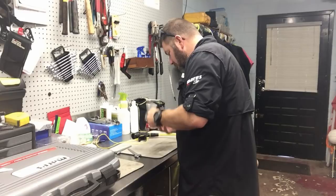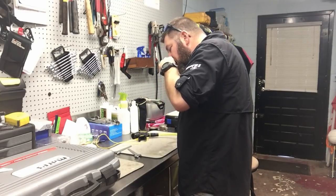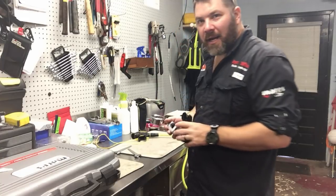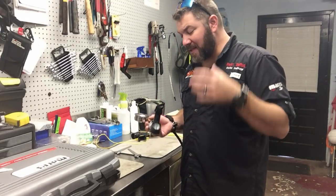I personally enjoy running. I've always done it — even when I was a police officer I ran every day. It helps me stay in shape, but more importantly it helps me control my breathing, which is the first step in having a good SAC rate.